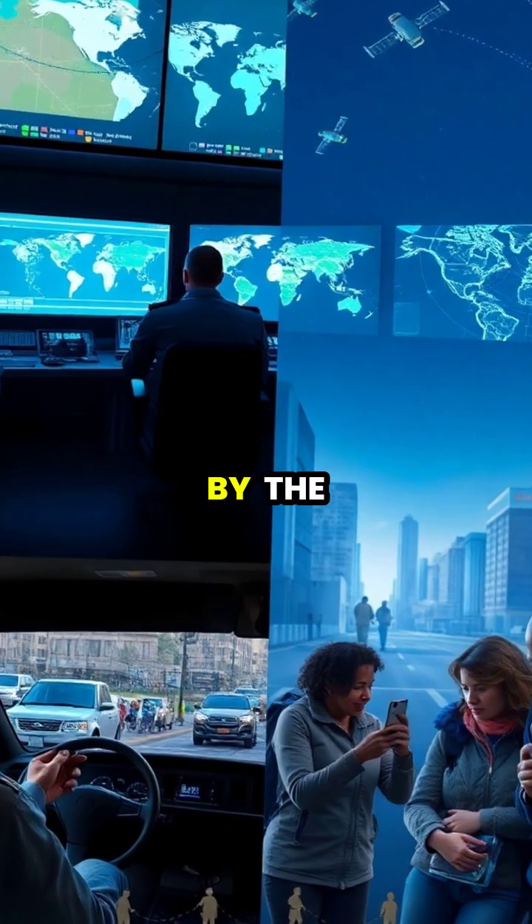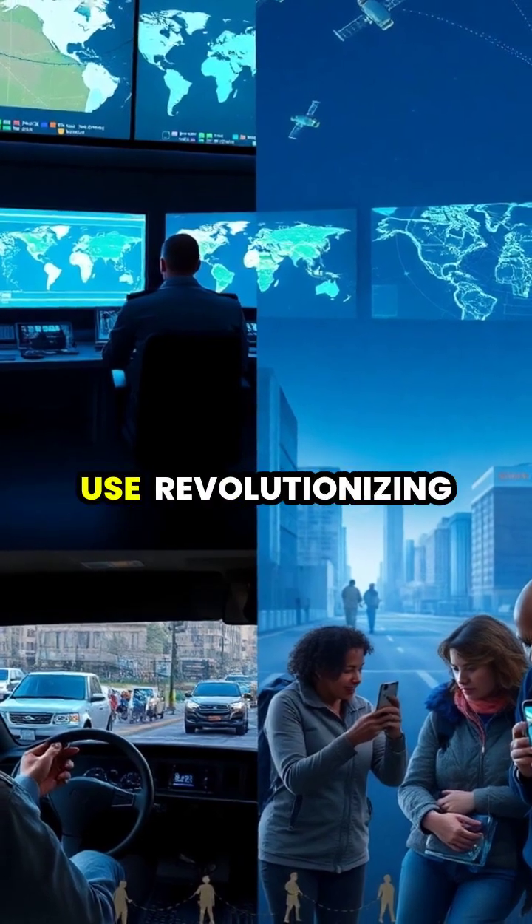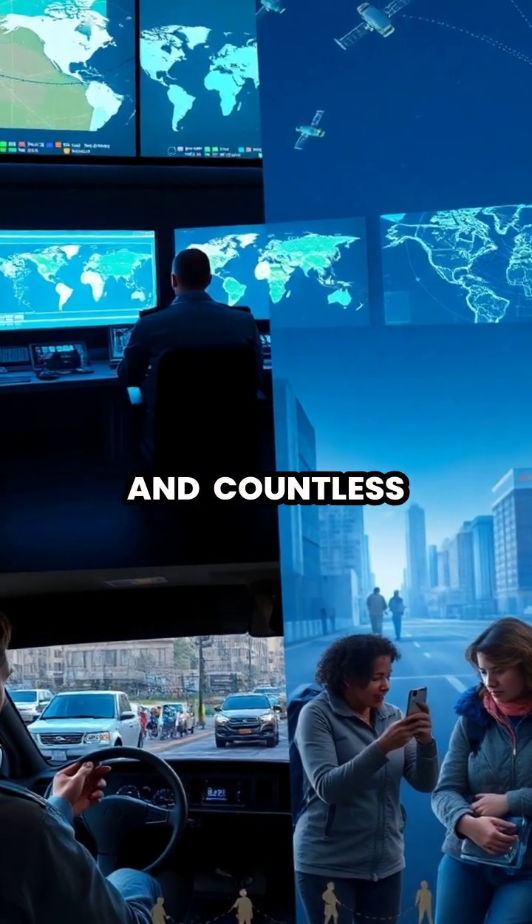Originally developed by the U.S. military in the 1970s, GPS was later made available for civilian use, revolutionizing navigation, transportation, and countless industries worldwide.